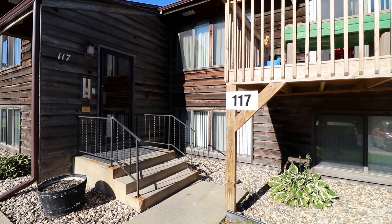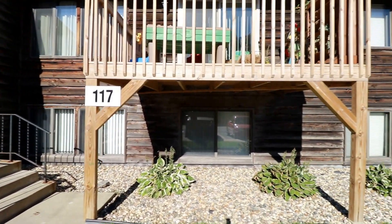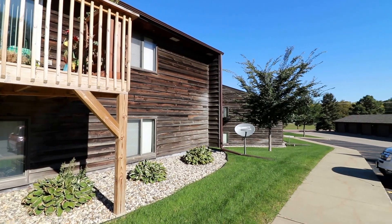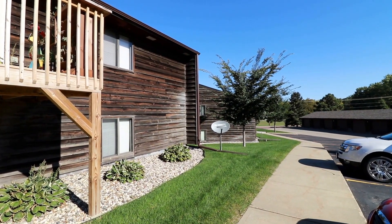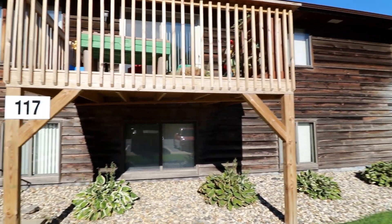Here we are at 117 Twin Oaks Place — this will be the virtual tour. We have some landscaping around the place, and you can actually see Tomar Park just across the street. We'll go inside and take a look at this beautiful place to see if it's the next place you want to call home.